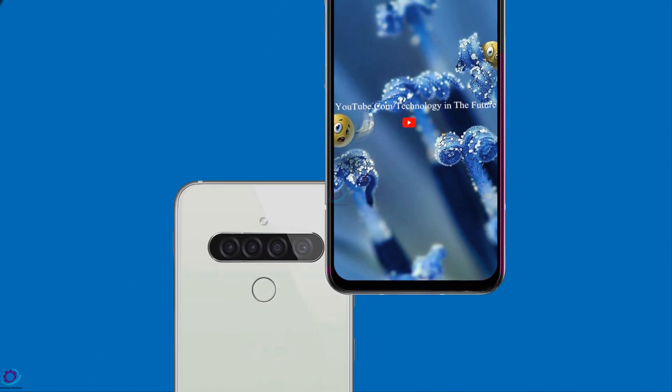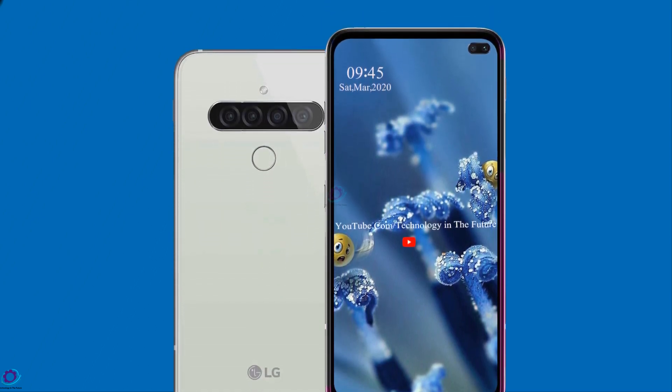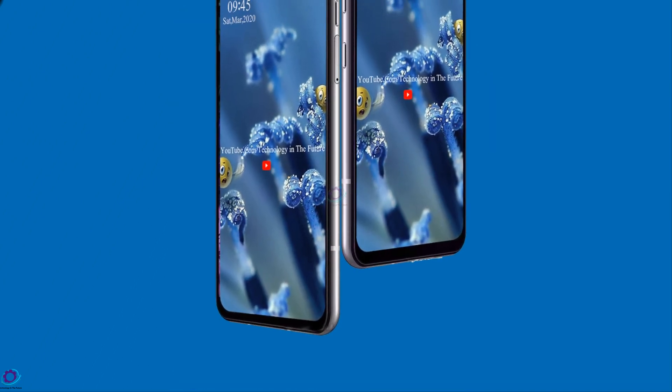The LG G9 Think has an expected price of $65,000 and is expected to be launched in April 2020. So this is the information about the LG G9 Think.